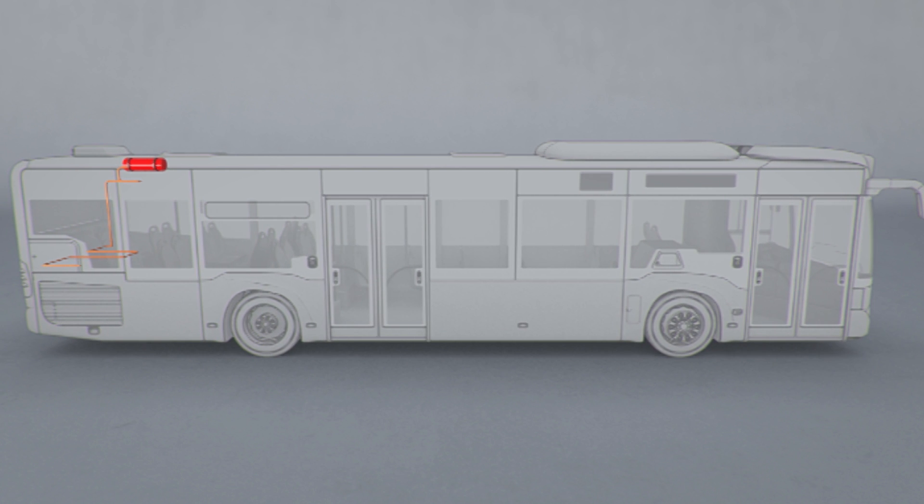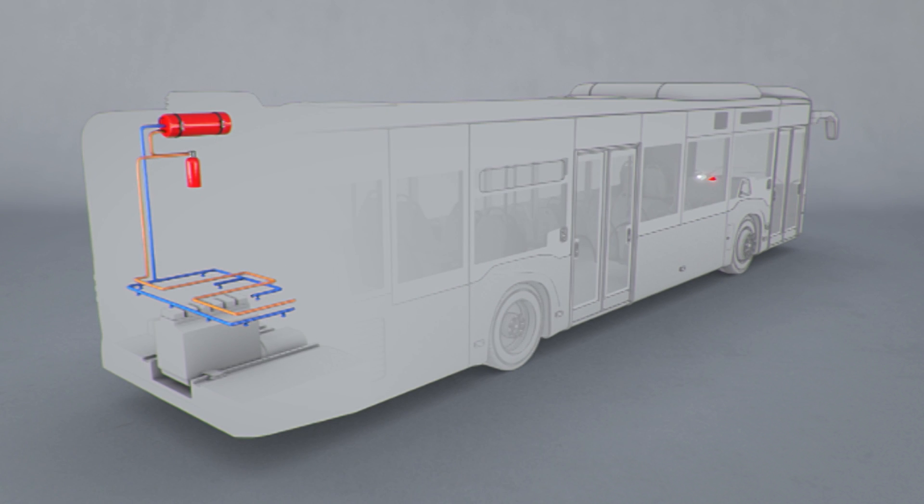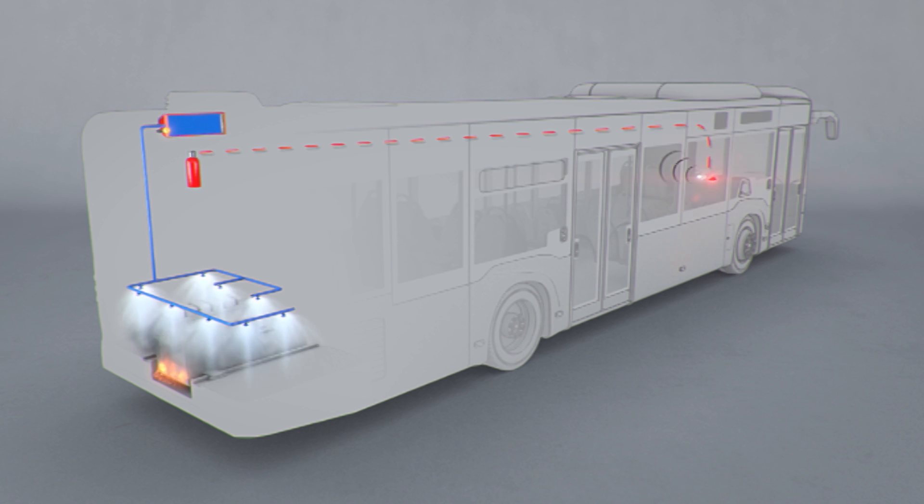A pressurized fire detector tube bursts if there is a fire. The drop in pressure activates the valve on the extinguishing cylinder. A pressure indicator gives a sound and light alarm to the operator.